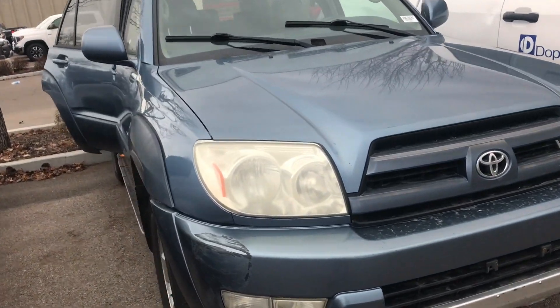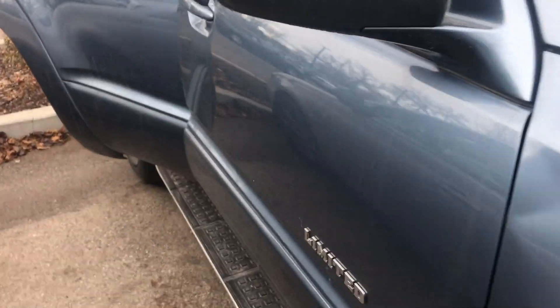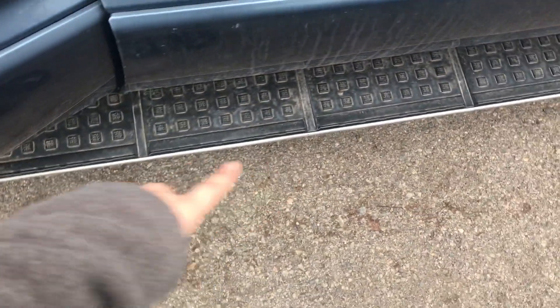Hi Laura, this is Sam here with Mark Miller Toyota. Right here I have for you a 2003 Toyota 4Runner Limited in the color blue. Starting off with the sidesteps here — they make it super easy to get in and out of the vehicle.